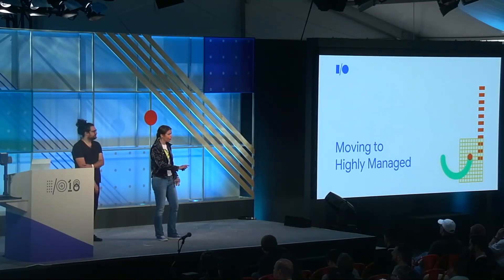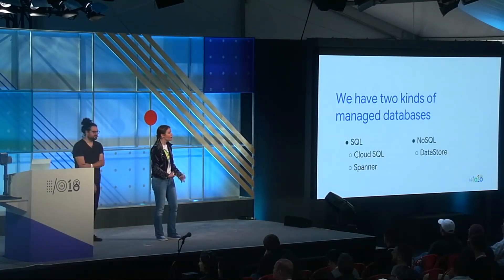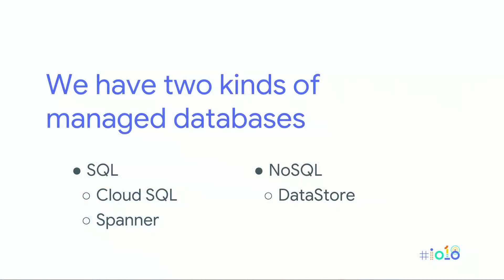We want to start with the database because we really don't want to do database replication. We'll move to one of Google's managed databases where services like disaster recovery are taken care of for us. Google has SQL and NoSQL options: Cloud SQL supports MySQL and Postgres. For high-throughput workloads that need consistency and global scale, there's Cloud Spanner, which almost violates the CAP theorem but not quite. And then we have Datastore, our NoSQL option, which is what we're using in this demo. We also have Firestore, part of Firebase, which is very similar to Datastore.